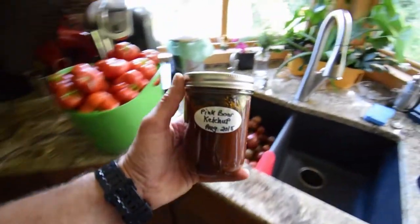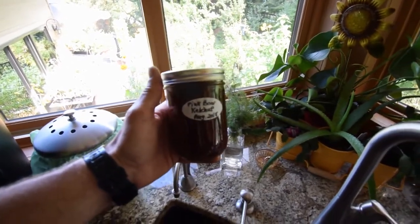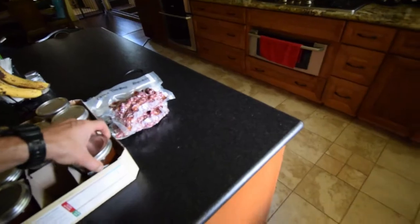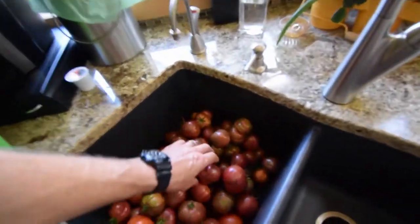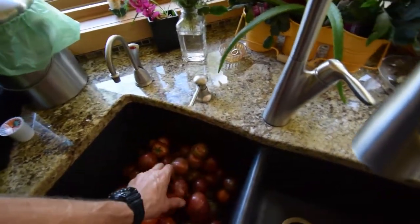Let me take this over to the light so you can get a better look. It's got a nice dark, deep rich color — it's really good. So that's only Pink Boar in this batch. The next batch is going to be a mix between these two, so it'll be a little lighter shade because you have a lighter mix of tomato. Those Pink Boar really make a nice dark rich deep color. It's got a really smoky taste — it's a very pleasant ketchup and it's all completely organic.